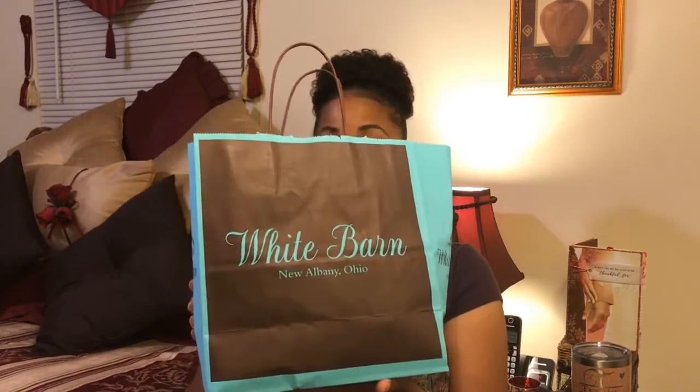I have two stores today: White Barn and Goodwill. I didn't get any candles from White Barn but it's a White Barn haul nonetheless. In our mall, White Barn is right next to Bath and Body Works. Y'all know Bath and Body Works just had their semi-annual sale — they have it in January and June. White Barn had Bath and Body Works products for 50% and 75% off, so maybe they're owned by the same company.